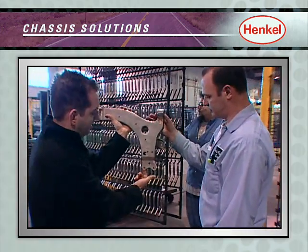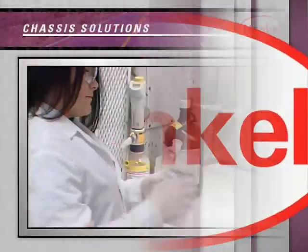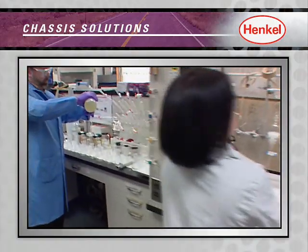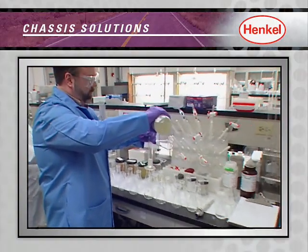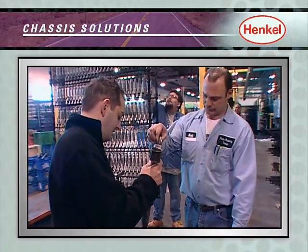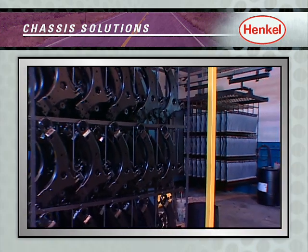Henkel delivers superior quality, performance, and comfort for the road ahead. These complete technology offerings can then be combined and complemented by Henkel's chemical management services, integrated equipment solutions, and regional coating partners, to truly offer our customers total solutions from the ground up.